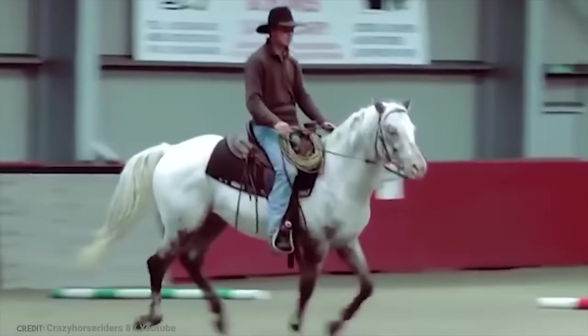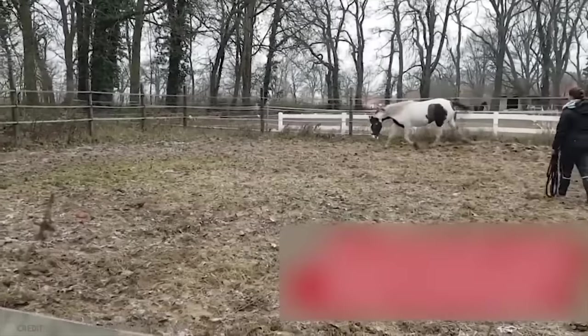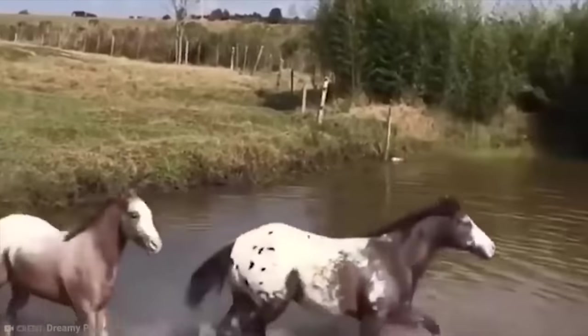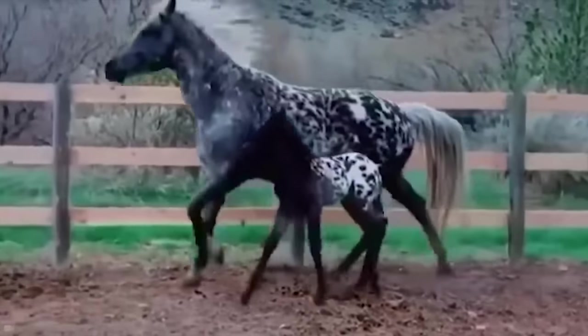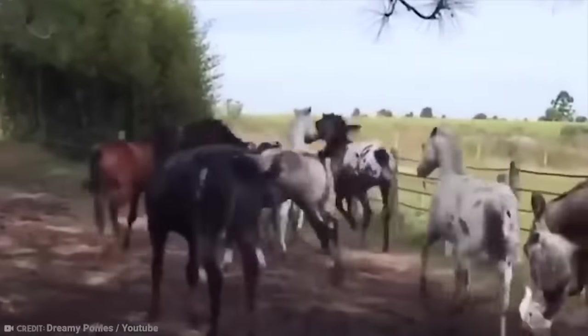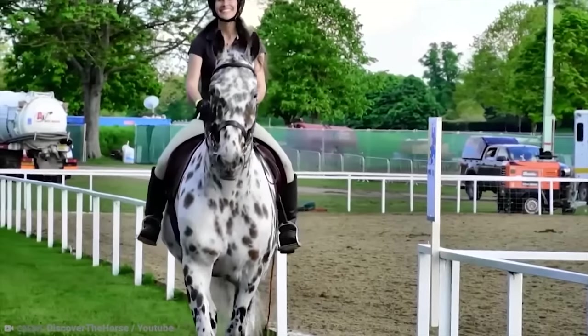Unlike certain other horses on this list, it's not one you can just pick up and own. The horse has a temperament that makes it a little bit hard to handle, and it can also have a series of health issues. Add to the fact that it can sometimes be $10,000 or more, and you might want to think twice before getting this horse as your first choice.